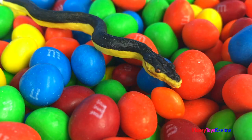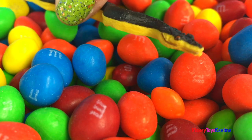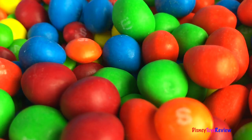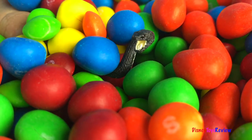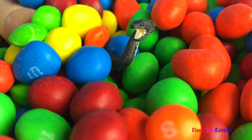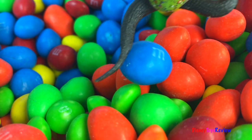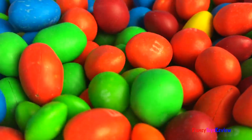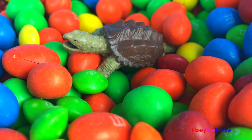It's a yellow-bellied sea snake! Wow, it's a cottonmouth water moccasin! It's a snapping turtle!